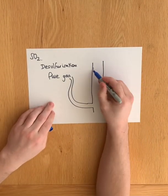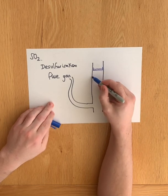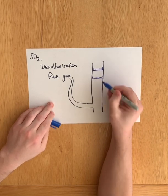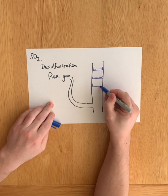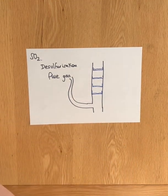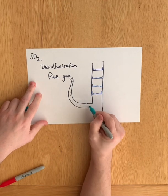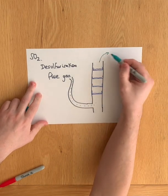So inside the chimney there will be these beds — there might be a few of them — just to allow maximum desulphurisation. Any acidic gases in your exhaust gases, your flue gases, are passing through this pipe, and they're going to go off into the atmosphere.